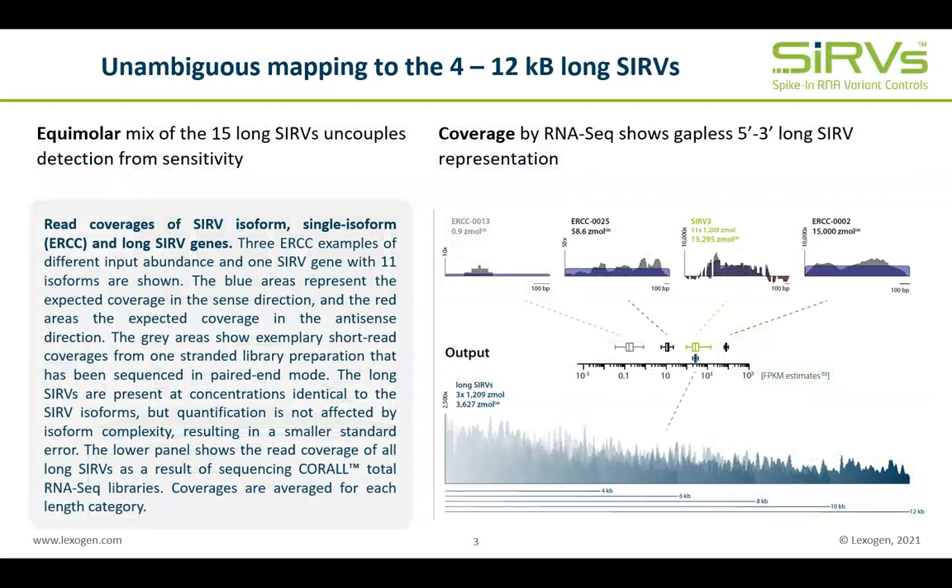This slide shows short read mapping coverage of ESSCs, SERP isoforms and the long SERPs. While the detection and coverage of the ESSCs is concentration dependent, the isoforms and long SERPs are available as equimolar mixtures, making their detection abundance independent. In the final mix with the ESSCs, the SERP isoforms as well as the long SERPs are present in the upper third of the ESSC concentration range to ensure detection also at low read depth. Below this concentration scale, you can see the gapless short read coverage of the long 15 SERPs as produced by Lexogen's Coral Library Prep Kit.